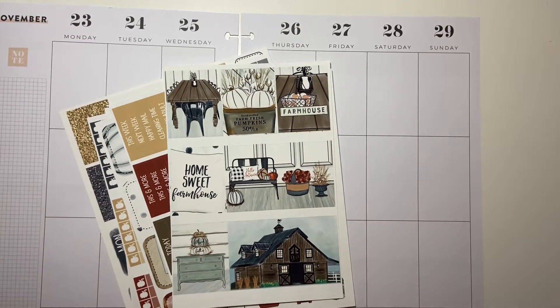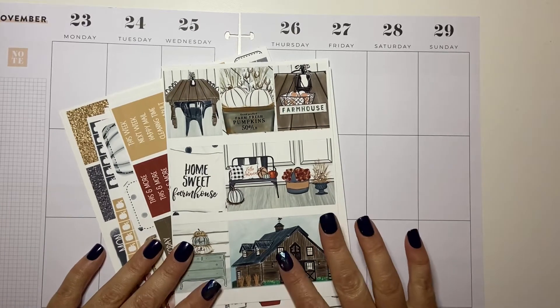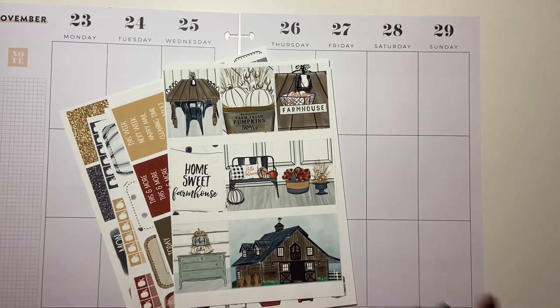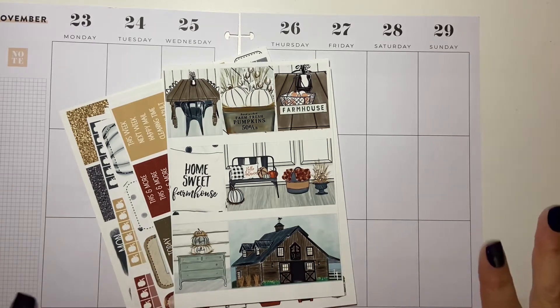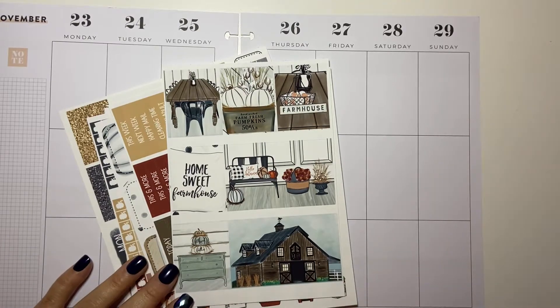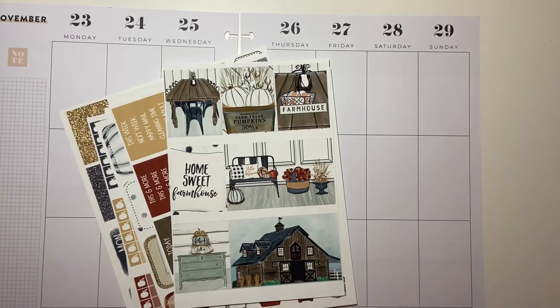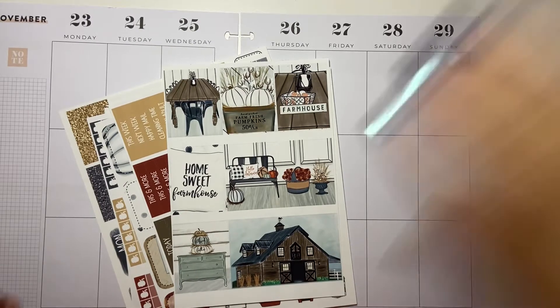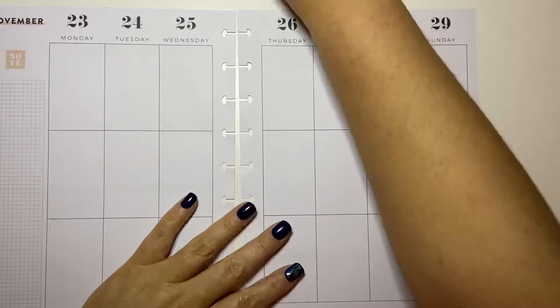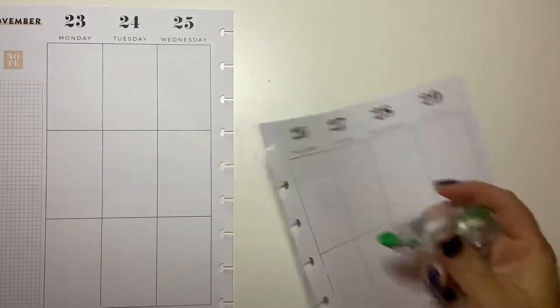I'm going to use this kit from Avalon and Ninth called 'Gather Around.' It's kind of like a Thanksgiving kit but it doesn't scream Thanksgiving — it's more of a country farmhouse fall type kit. This is going to be my last fall kit before I move into my Christmas kits, and I'm a little sad. I love fall kits; I love Christmas kits; I just love all kits.